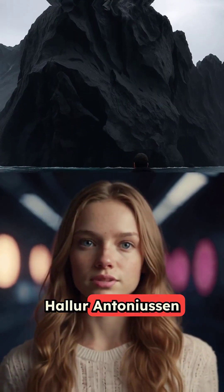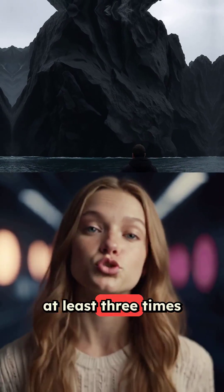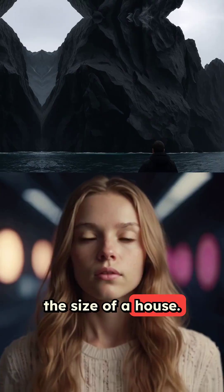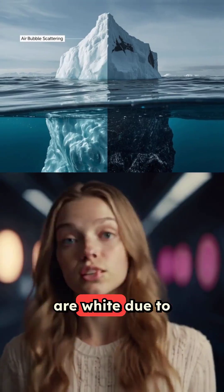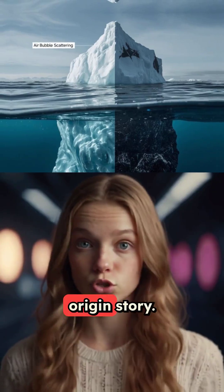Discovered by fisherman Halor Antoniasson on his shrimp trawler, this iceberg is estimated to be at least three times the size of a house. While most icebergs are white due to air bubbles scattering light, this rare black gem has a unique origin story.